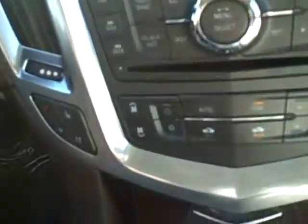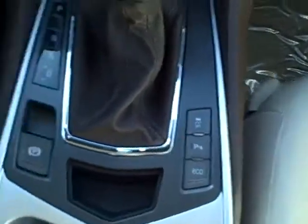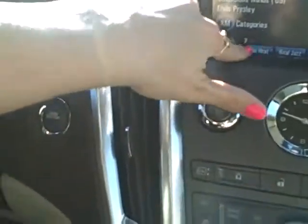Radio, navigation systems, heating and cooling, heated seats, has eco-friendly seats, also touch screen.